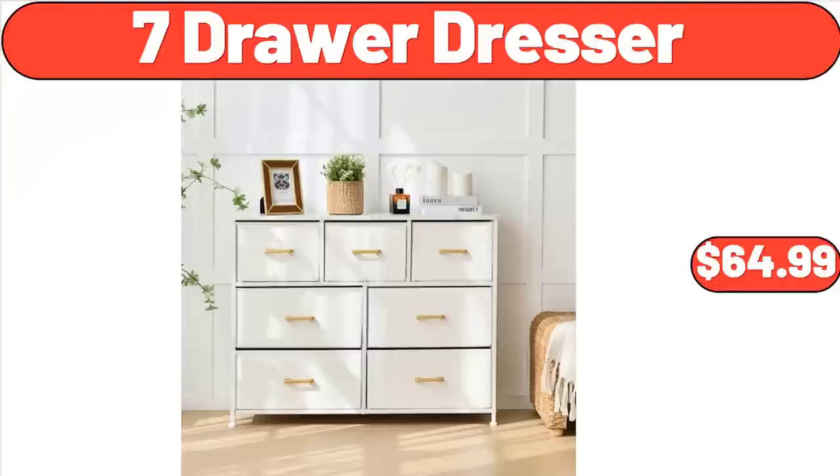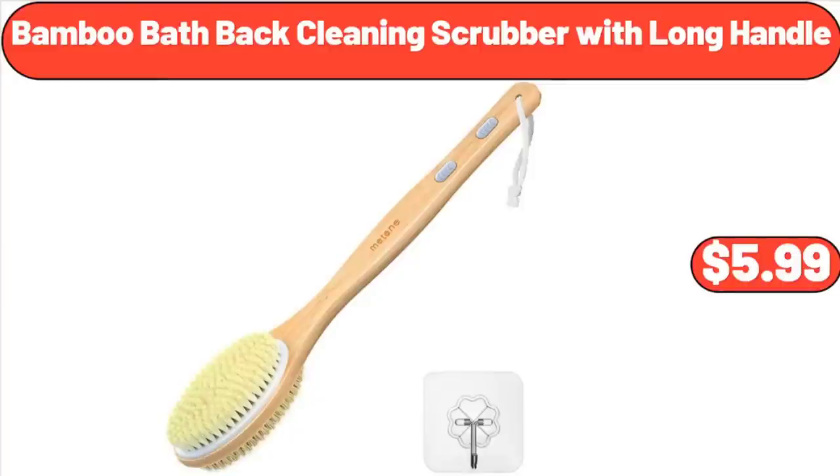7-Drawer Dresser, $64.99. Bamboo Bath Back Cleaning Scrubber with Long Handle, $5.99.